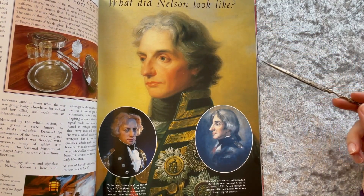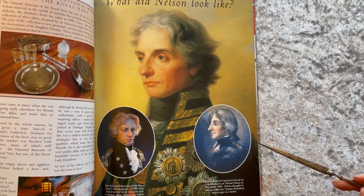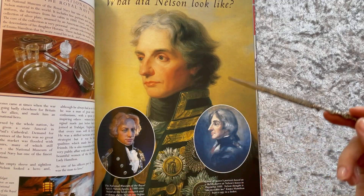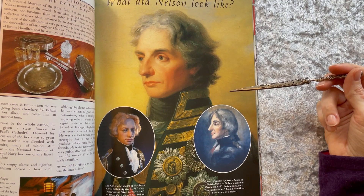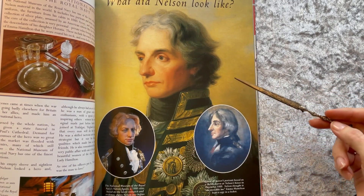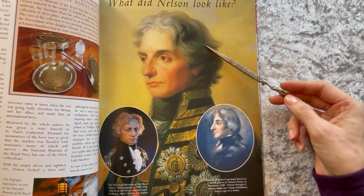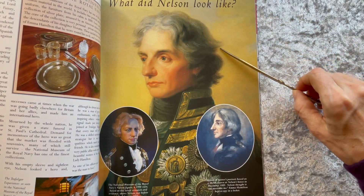In 1797, he distinguished himself in the Battle of Cape St. Vincent while in command of HMS Captain, and in the Battle of Santa Cruz de Tenerife he lost his right arm. It was then he returned to England to convalesce, and the following year was the year he won the decisive victory over Napoleon in the Battle of the Nile, after which he moved to support the Kingdom of Naples against French invasion, where his actions might have been seen as questionable.